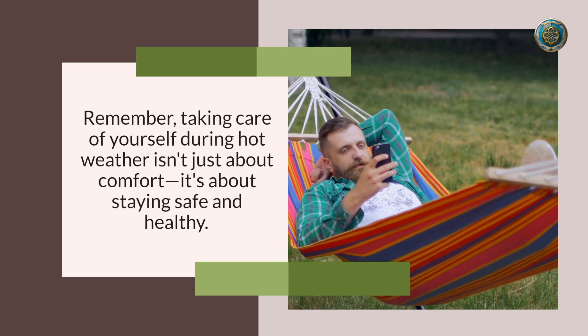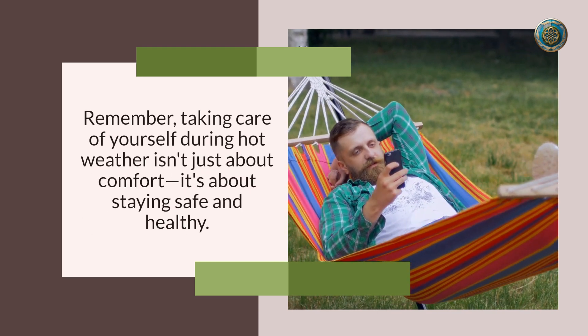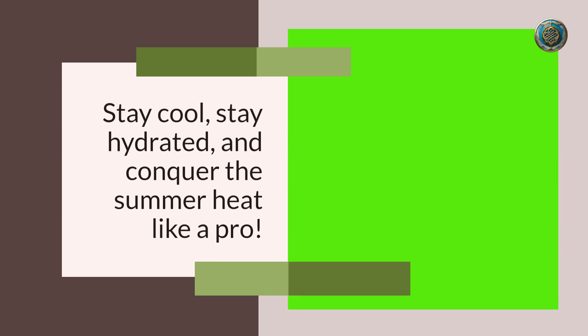And there you have it — a lineup of essential tips to help you stay cool and beat the heat. Remember, taking care of yourself during hot weather isn't just about comfort; it's about staying safe and healthy. If you found these tips helpful, give this video a thumbs up, share it with your friends, and subscribe to our channel for more helpful content. Stay cool, stay hydrated, and conquer the summer heat like a pro!